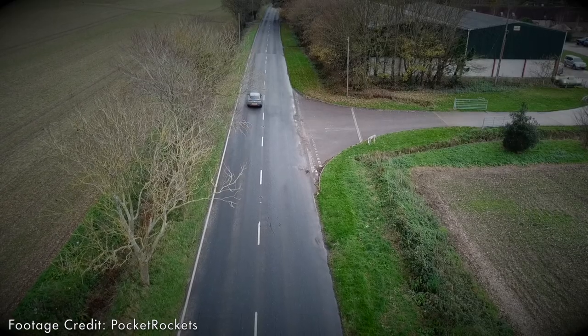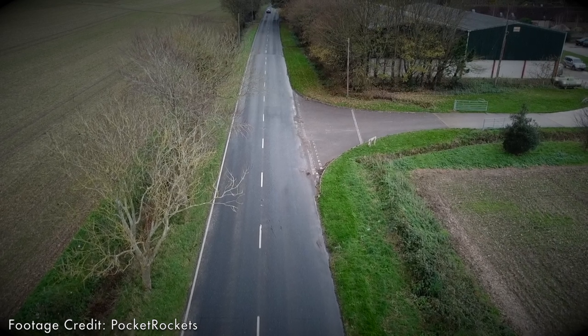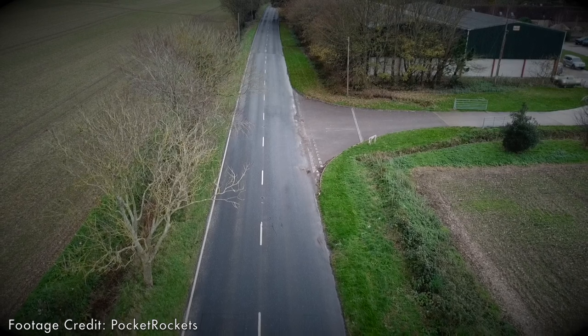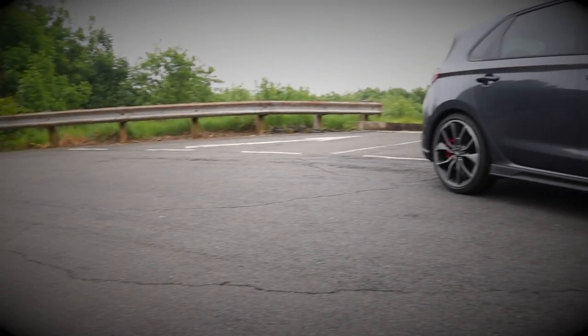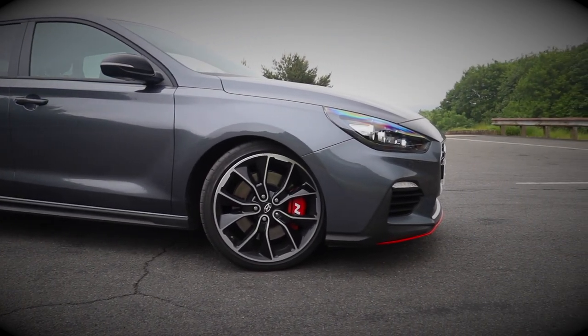For Hyundai to do this as a kind of first stab and do it so well — it shouldn't be allowed. That would be like me picking up a paintbrush and after a bit of light practice finding myself in the final of Portrait Artist of the Year. It's essentially the same platform as the i30 N hatchback. It's just one of those cars where you'll find any excuse to drive it. 'Darling, we're out of milk.' 'Oh, are we? Looks like I'm going to have to jump into my i30 Fastback N.' What a hardship.